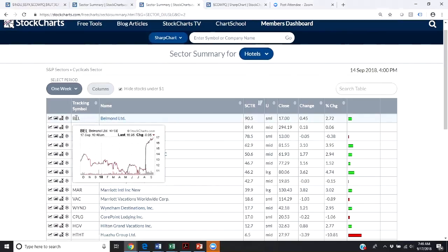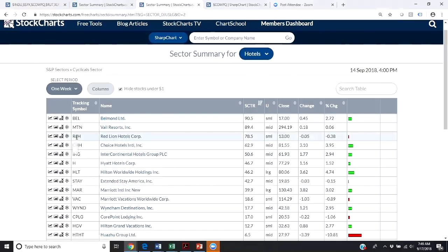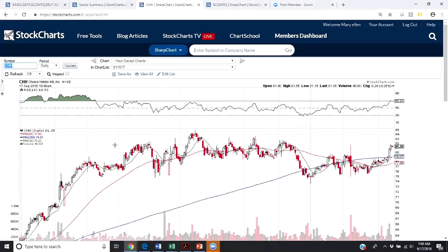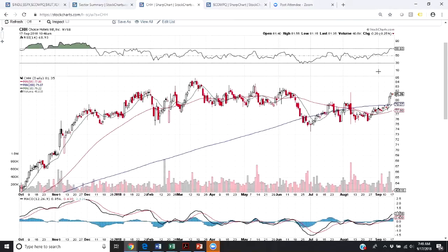Looking at the first stock — Belmond — it's a smaller company, and you can see it's just powering to new highs. That's not going to be quite as interesting to us today. Vail Resorts is another one hitting a new high. Let's take a look at Choice Hotels — CHH. Simply click on the name of that stock. Here we have a graphic view — a daily chart. For my work, I've overlaid the 10-day moving average in green, the red is the 50-day, and the blue is the 200-day simple moving average. On the top I have the RSI, the Relative Strength Indicator.